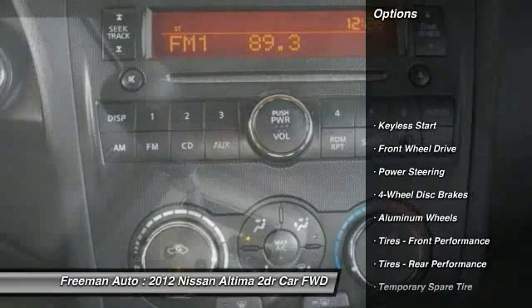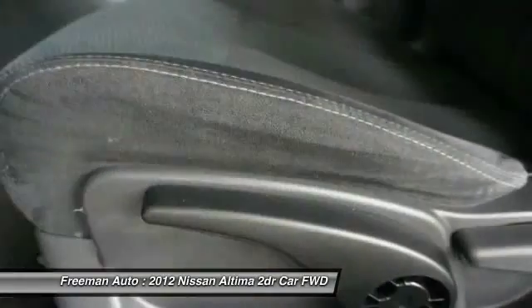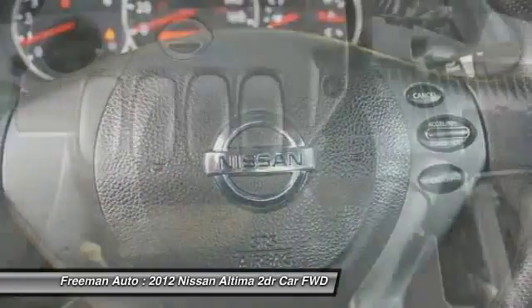Here are some of this vehicle's great options: stability control, anti-lock braking system, keyless entry, traction control, adjustable steering wheel, power steering, driver airbag, cruise control, keyless start, and aluminum wheels.